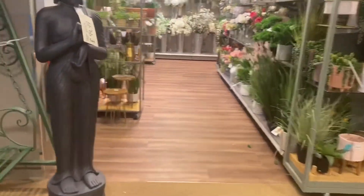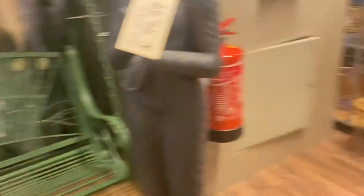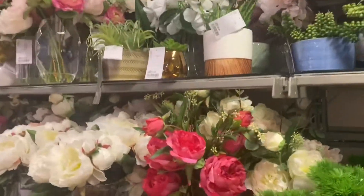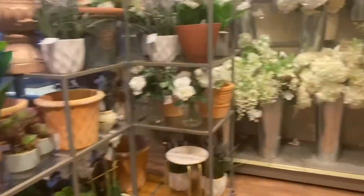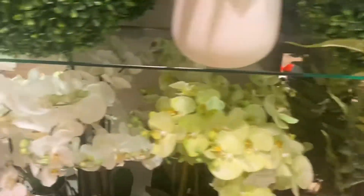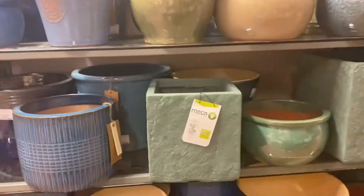Starting off strong there is this adorable outdoor garden swing which I just thought was so so cute. They also had the matching table and chairs. But they also had all these kind of fake flowers or indoor plants — if you were getting married and you wanted to use fake plants for decoration, head to HomeSense because they had absolutely loads and you can kind of build them up yourself, make your own bouquets, things like that.